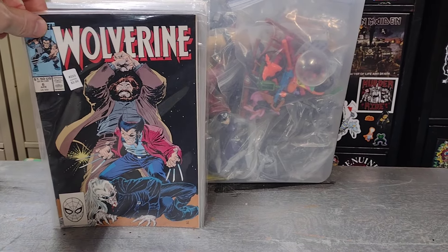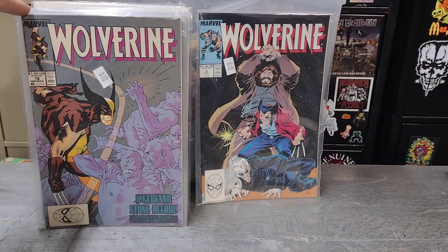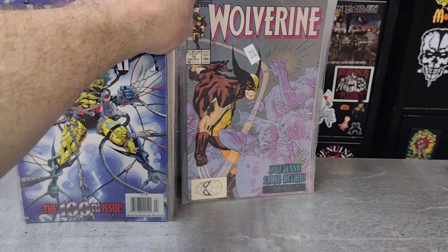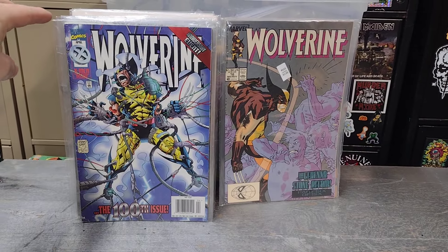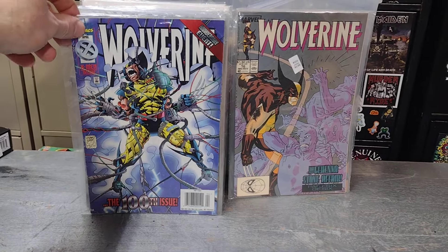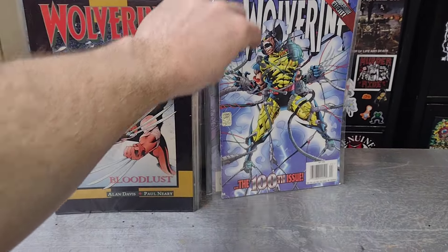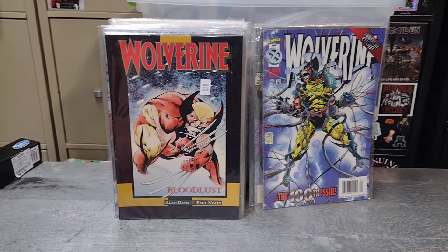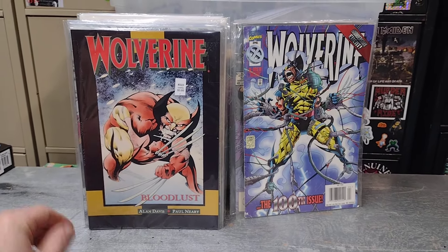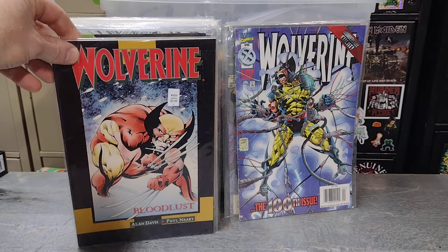First off, from the flea market I found Wolverine issue number six, issue number sixteen, issue number one hundred — awesome find — and then I found Wolverine: Bloodlust. I just really like the look of the cover; Wolverine looks crazy on there.